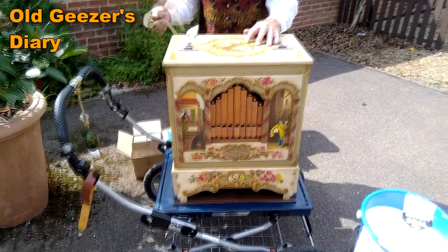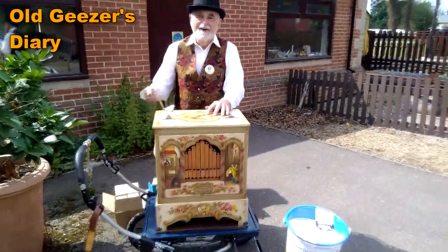I also had a look at this gentleman. I really liked his little barrel organ.